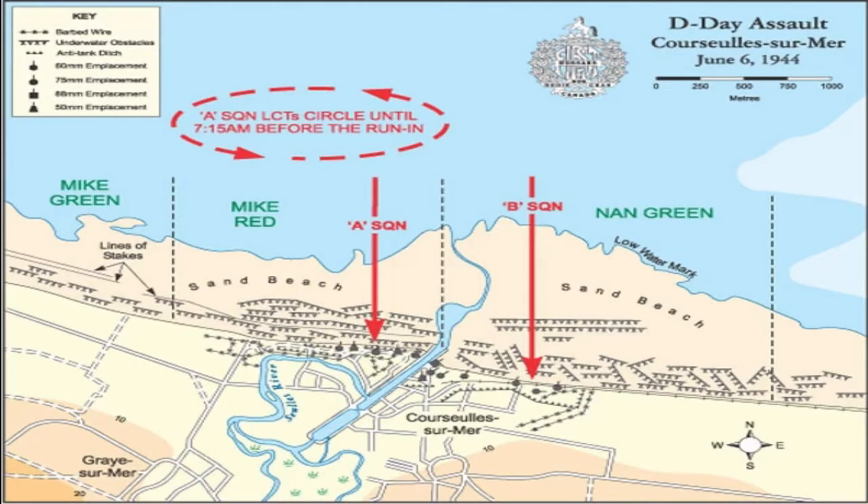This map outlines the area where the First Hussars attacked Juno Beach. Thanks to the First Hussars Museum for allowing the use of this map — I've put a link to their Twitter account below. They are located in London, Ontario, and are a great museum. Check them out if you are ever in the area.